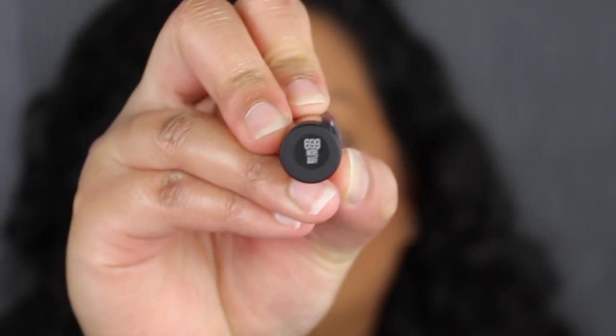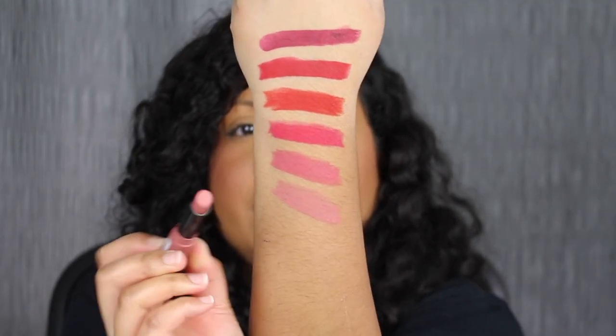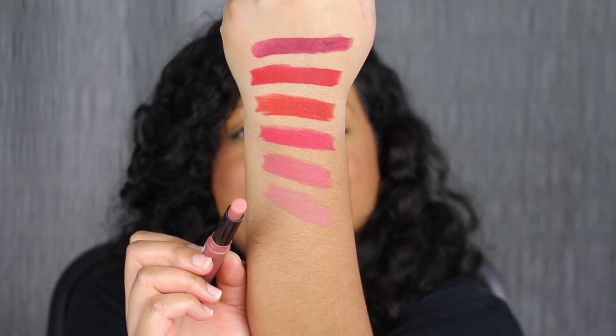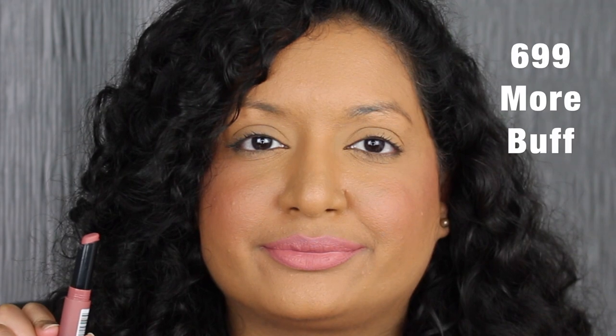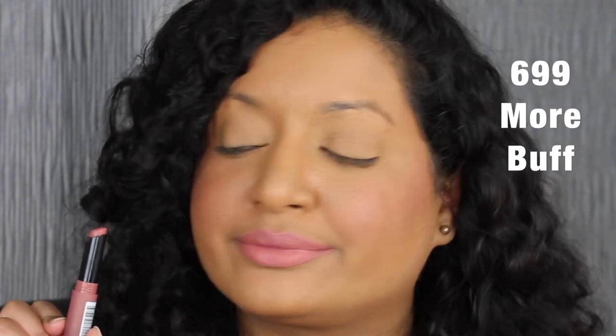The next shade is called More Buff — another pretty shade. This shade is a little bit too light for my skin tone, but I definitely think it will look great with a dark brown lip liner.